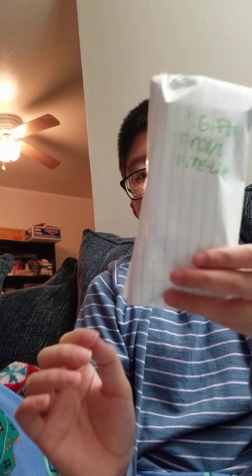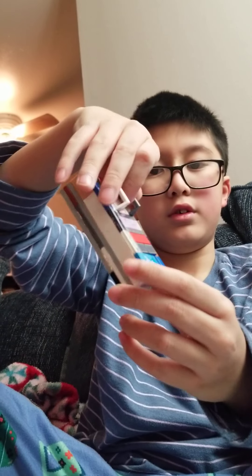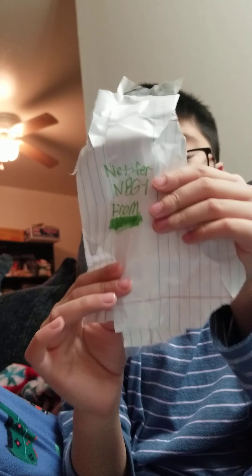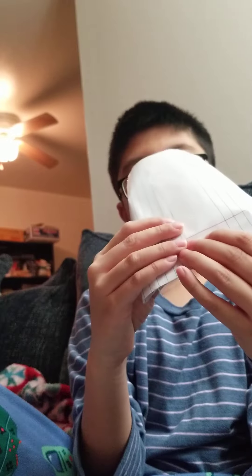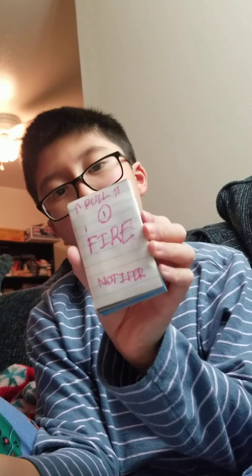A gift from Firelight — which is this right here — and a gift from Notifier. Well, self-explanatory. Bye guys!